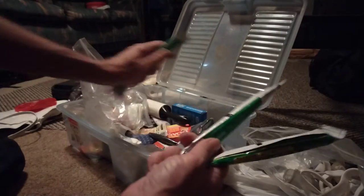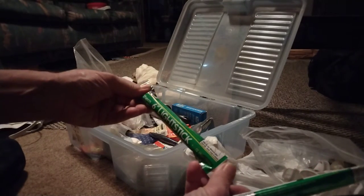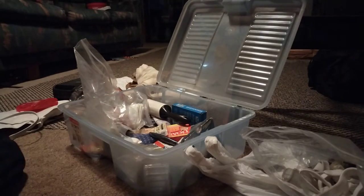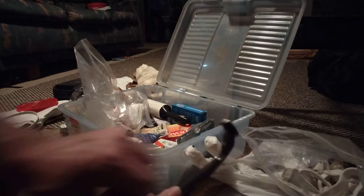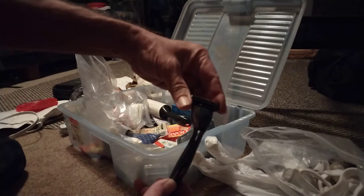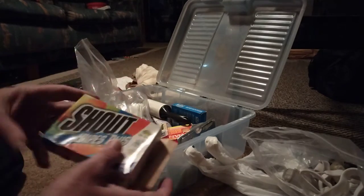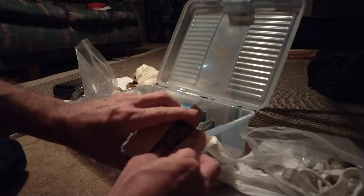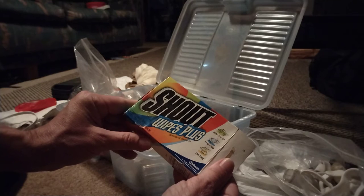Glow sticks — that's super awesome. Basically can't see or do anything with them, but they sure let other people know that you're there. This is probably that new style Gillette, all five or ten blades built into one — terrible connection, but we got that anyway. Shout wipe plus — that's important to have in case you get a stain on your clothes; just shout it out, wipe it out.